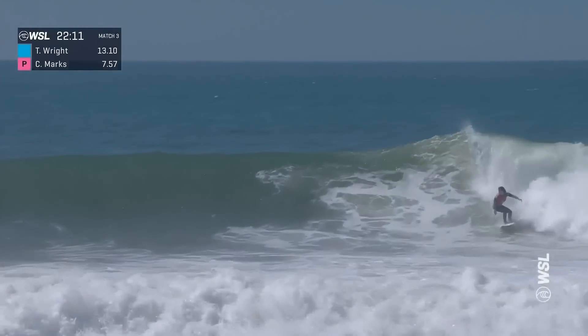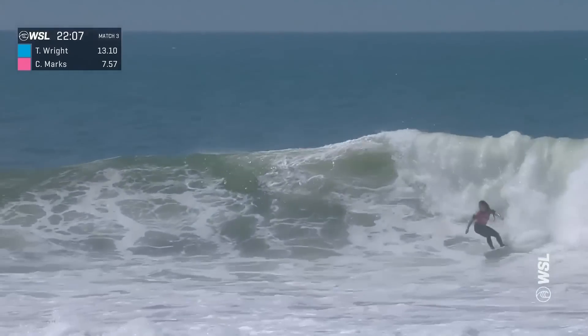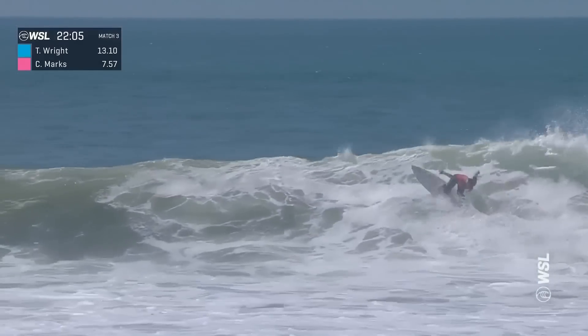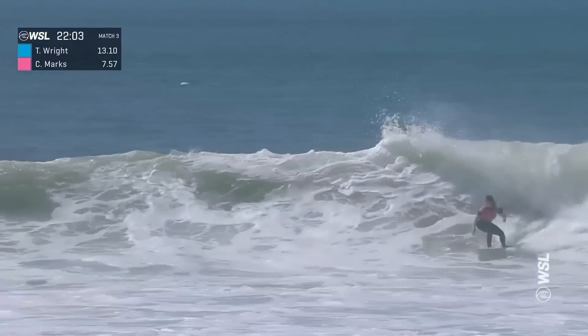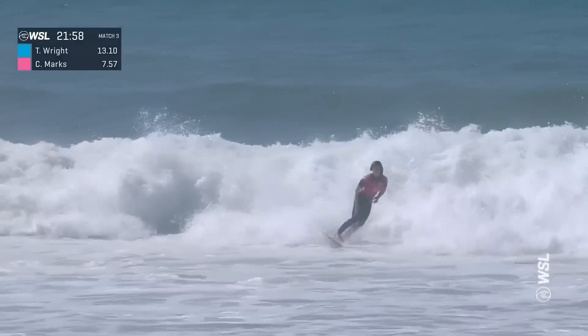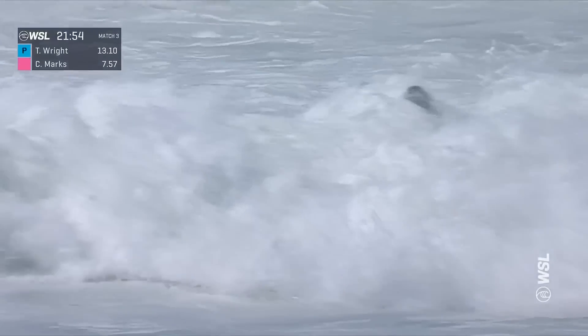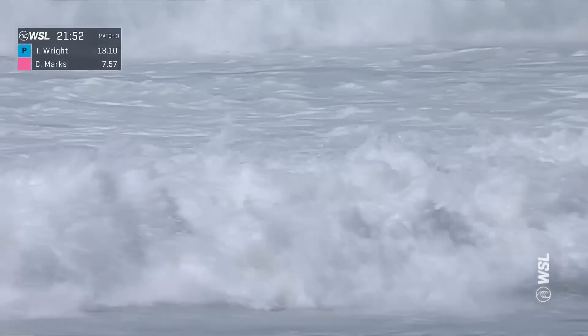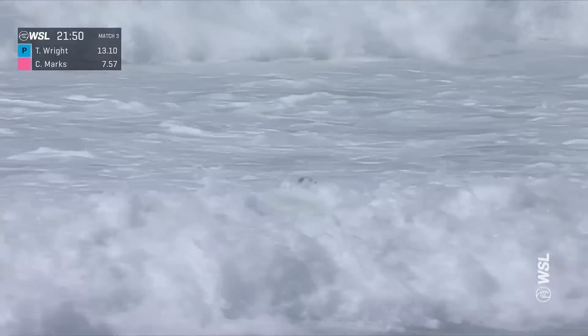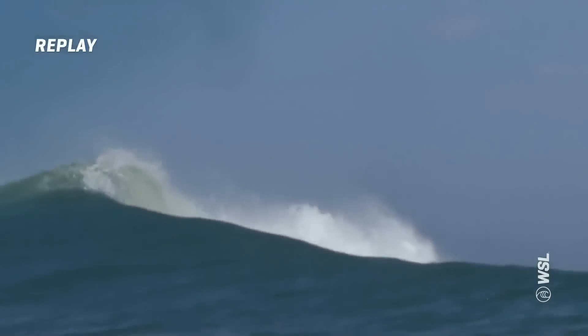Caroline Marks winding up one of the best backhand approaches on tour. Belts it off the lift with a fan to the sky. White water on the face, but she'll jam the second turn. Third maneuver — a massive sweep in the closeout section. Great surfing for Caroline Marks. Beautiful display of backhand turns, and a goofy footer is going to be happy about that. I've never seen anything like it out here, and I love it.